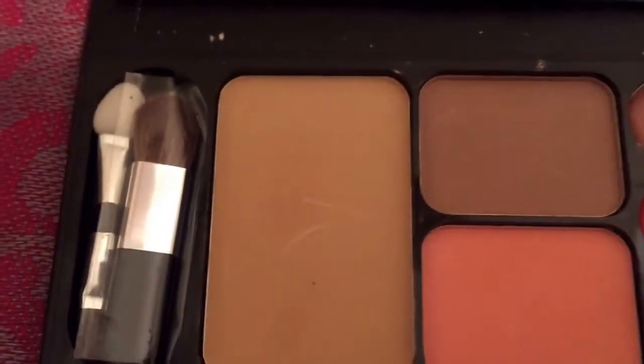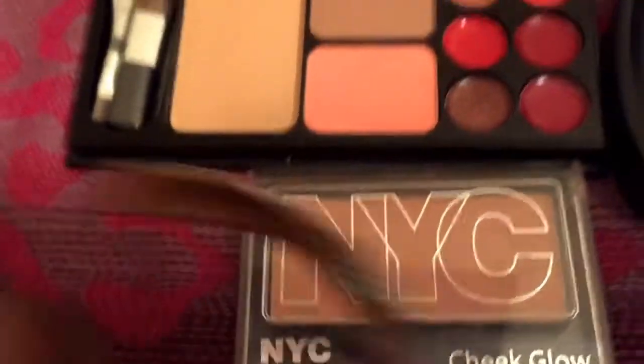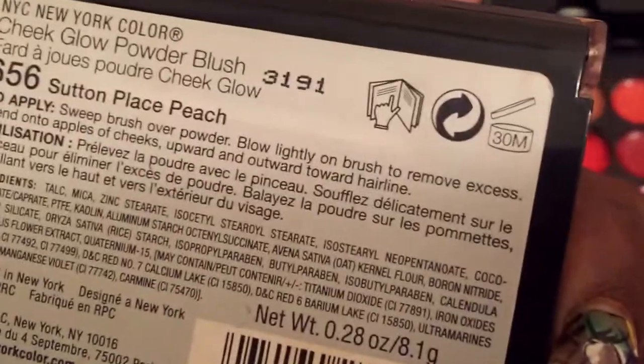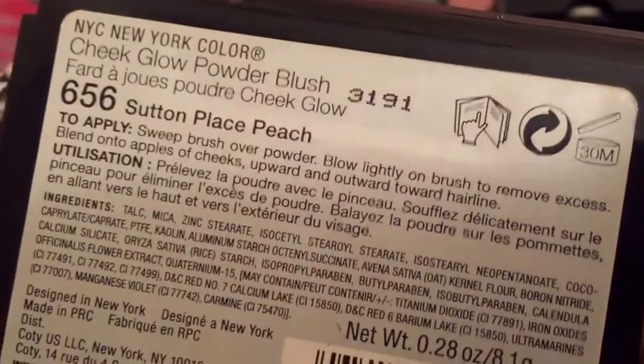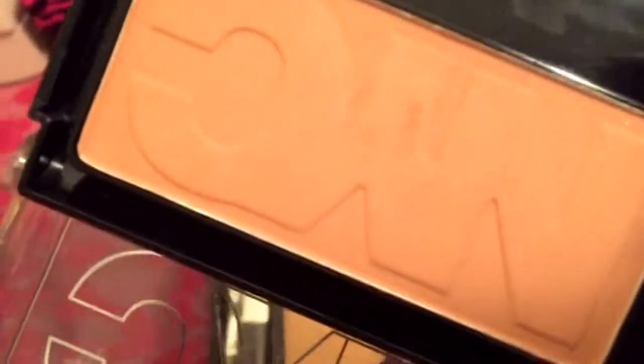Since I'm going with such light lip colors — with the exception of the darker brown one — I'm going to use this NYC Cheek Glow. I believe it's called Sutton Peach Place. It's a gorgeous, really subtle blush shade and it does have some shimmer pigments in it.